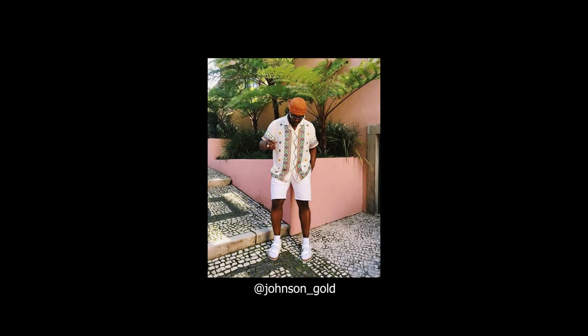Here we have Johnson Gold wearing a more colorful outfit — white Birkenstocks paired with white socks, white shorts, and a cream-colored shirt with a lot of colors on it, together with sunglasses, a colored beanie, and jewelry. This outfit looks a lot more summery. He's putting on a lot more accessories to make the look more interesting, showing how you can incorporate a pair of sandals into a more fun look.